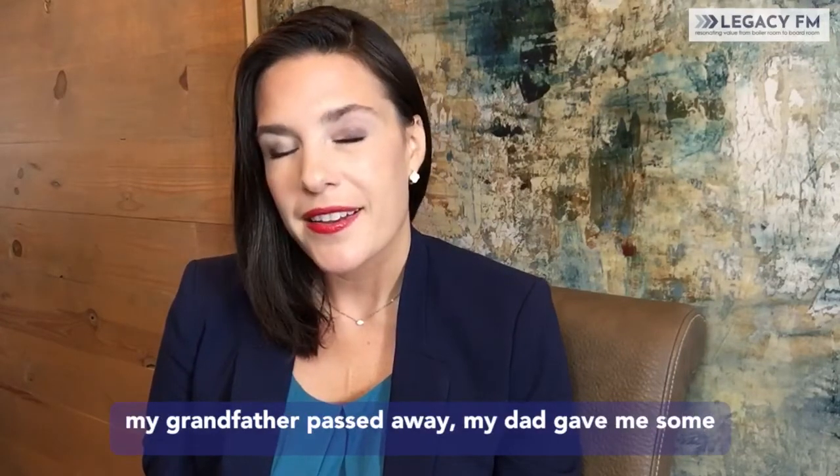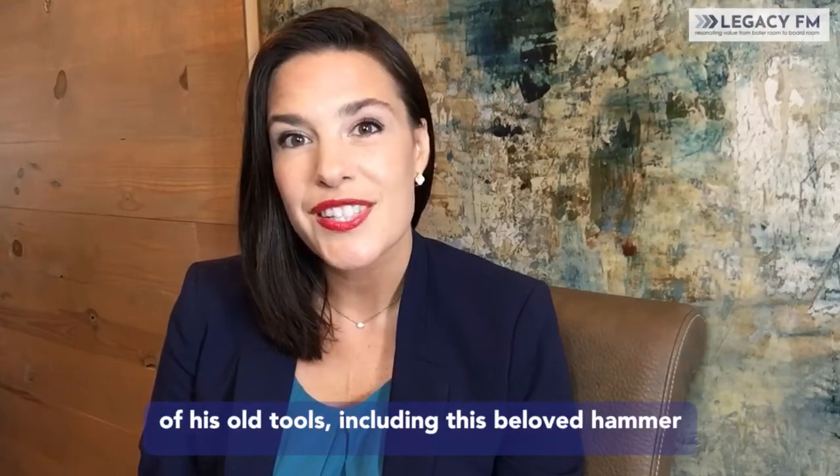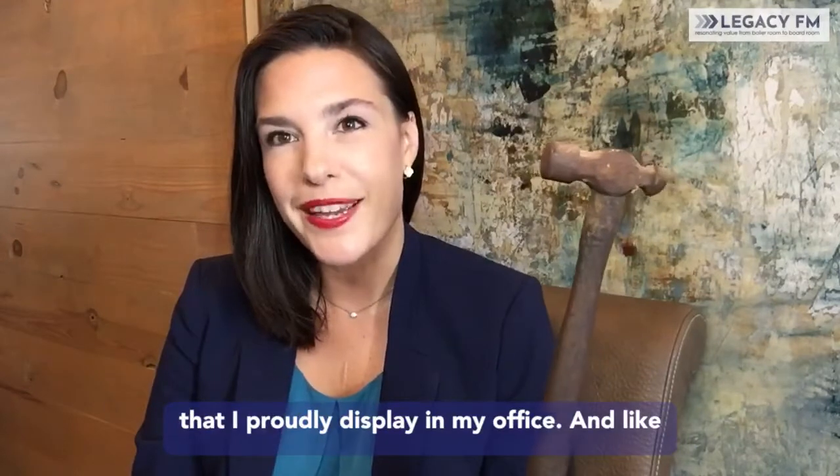And when my grandfather passed away, my dad gave me some of his old tools, including this beloved hammer that I proudly display in my office.